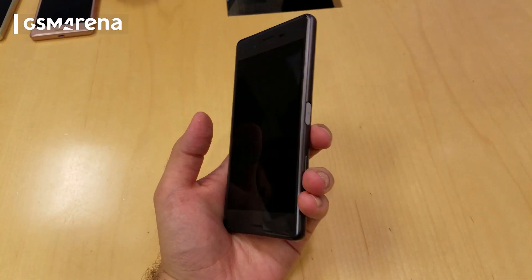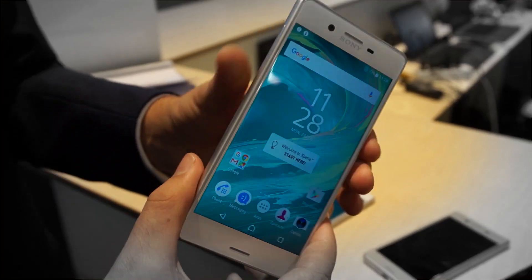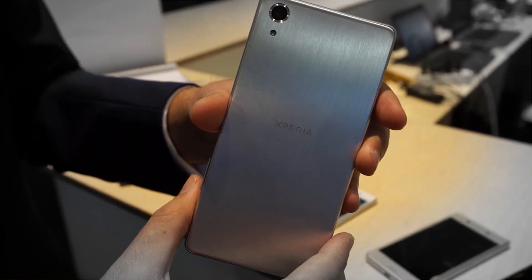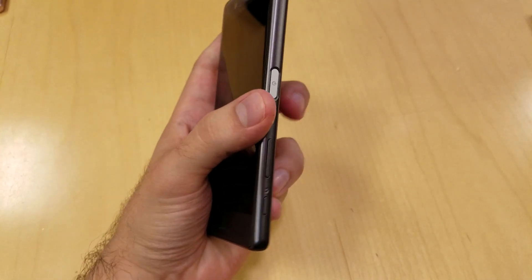The Sony Xperia X Performance is one of the four models of the Xperia X lineup. The lineup was announced at MWC and promised to be released in the summer. We were able to get our hands on the Xperia X Performance before its official release.